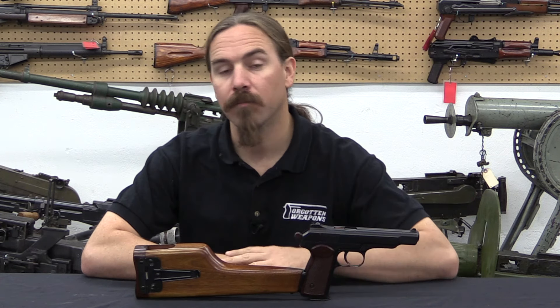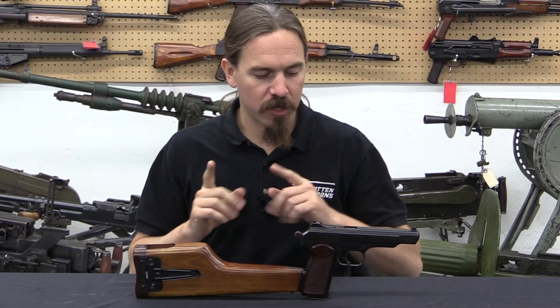Hi guys, thanks for tuning in to another video on ForgottenWeapons.com. I'm Ian McCollum, and I'm here today at Movie Armaments Group up in Toronto, where we are taking a look at a Russian APS Stetchkin machine pistol.